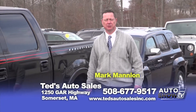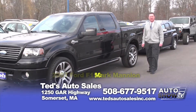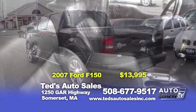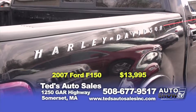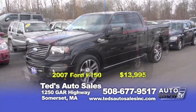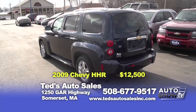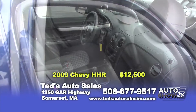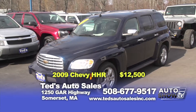Welcome back to another edition of Auto Show TV. Let's start this week out with a boom — 2007 Ford F-150 Harley-Davidson edition, 22-inch wheels, leather interior navigation, backup sensors. Retail $17,500 — this week at Ted's on Auto Show TV, $13,995, not even posted online yet. Come get it. How about this 2009 Chevy HHR, a family car with a twist? This one's got the chrome package with running boards, fog lights, 5-passenger seating, excellent visibility, only 30,000 miles — $12,500 this week at Ted's Auto.